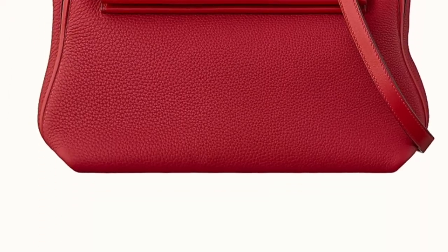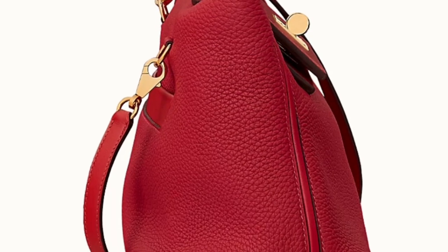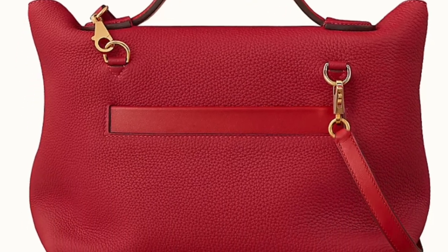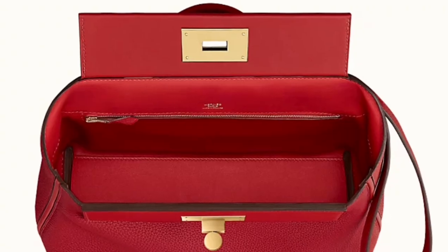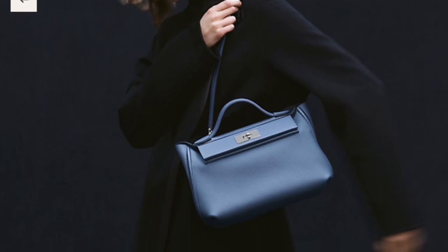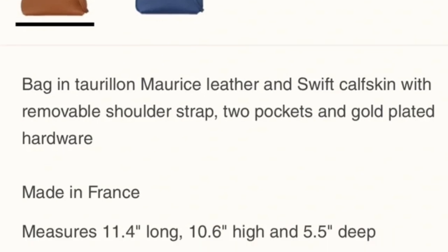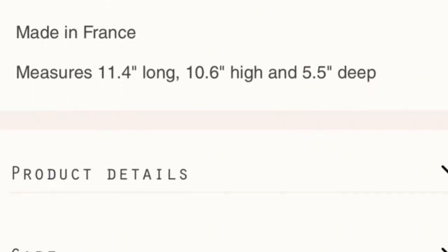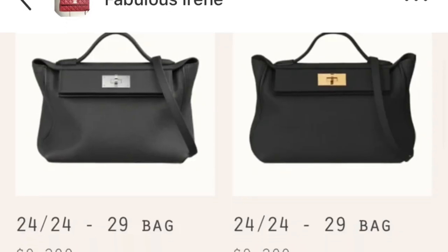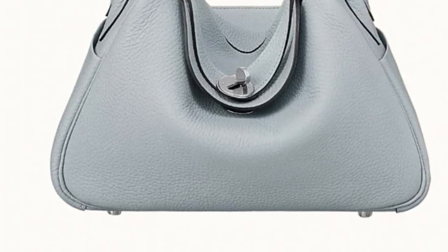Moving on to number seven: the Hermès 24/24 bag. This bag is also getting very very popular and has a long waiting list, but it constantly pops up on their website. It also comes in different sizes — I love the mini size. It's a great everyday bag and very understated.